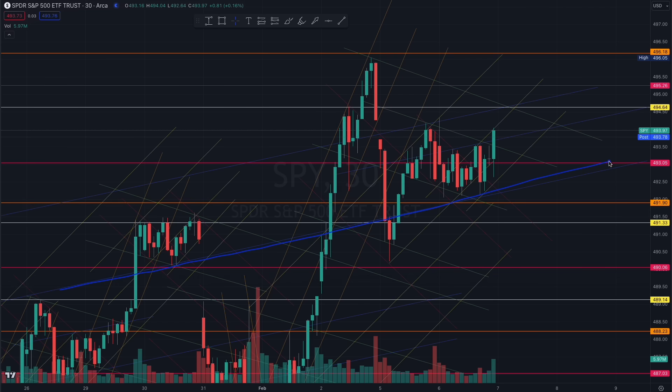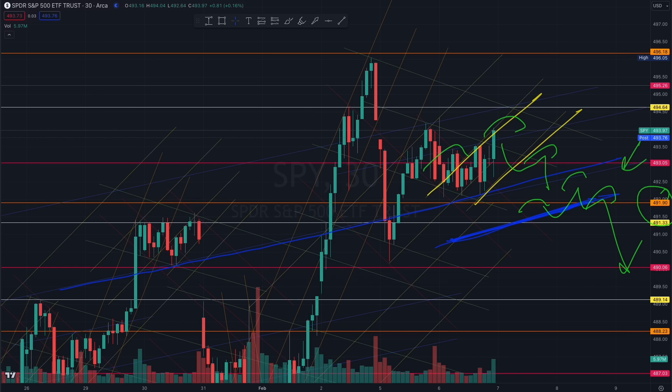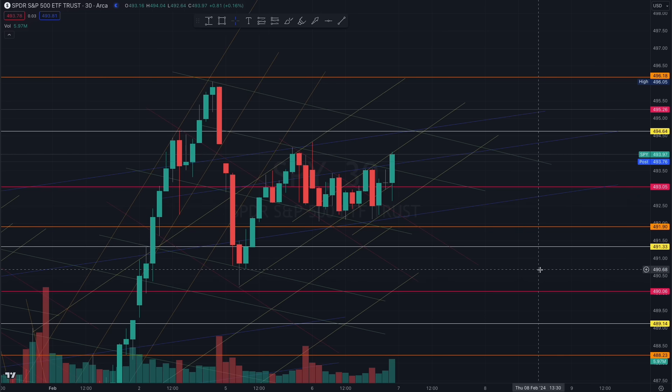We are getting closer and closer, so it's possible we can wait for another microstructure. If the market is rejecting a certain range, look for beautiful liquidity built at this orange and yellow 491 level. Pay close attention as the market builds more liquidity on the way down — be aware of the liquidity zones on the breakout of these algorithms. Thank you very much for watching, see you closer to the opening bell.